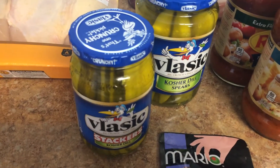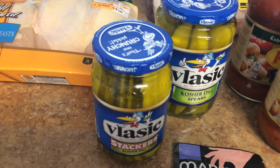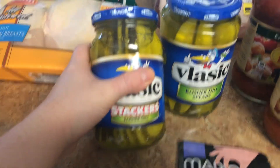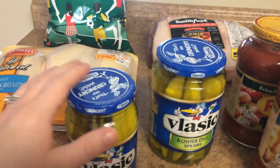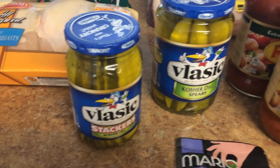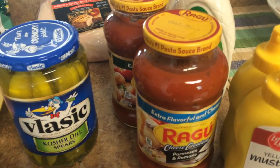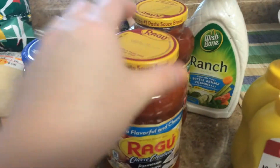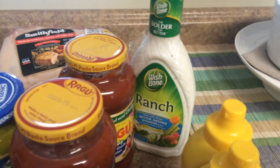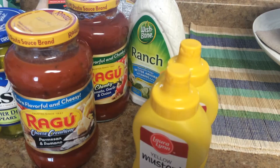I got these Vlasic kosher dill stackers and spears — they were 99 cents each after the buy one get one free sale and a coupon. I did break a couponing rule here: this one is a little bit smaller than the spears, so I really should have gotten two of the spears instead of one of each because it would have been a better deal, but I really wanted the stackers. Pasta sauce was buy one get one free and I went ahead and got two — it was just over a dollar each for the Ragu. This Wishbone ranch dressing was buy one get one free and I had a coupon that made it 88 cents. I only had one coupon though so I could only get one.